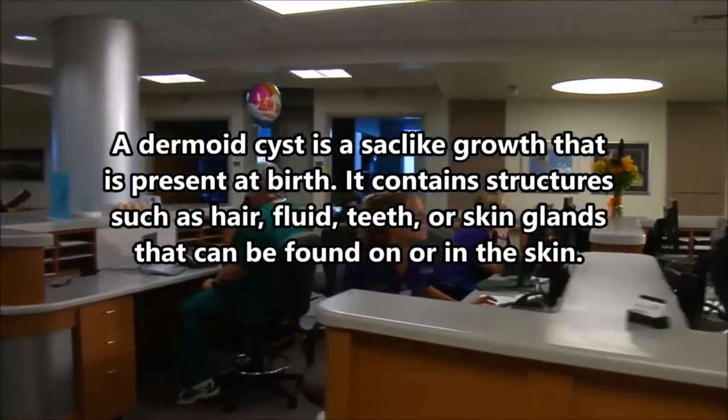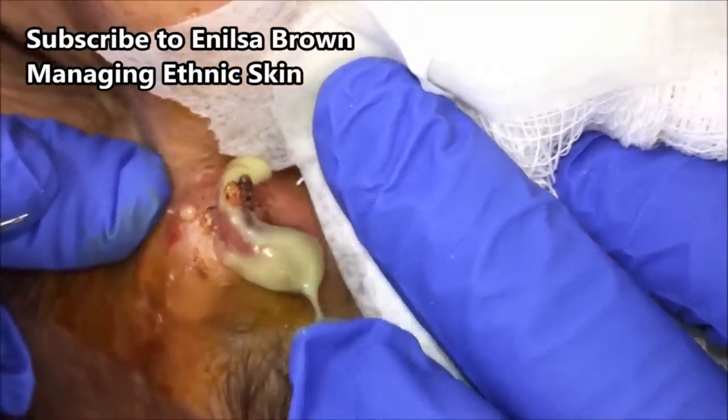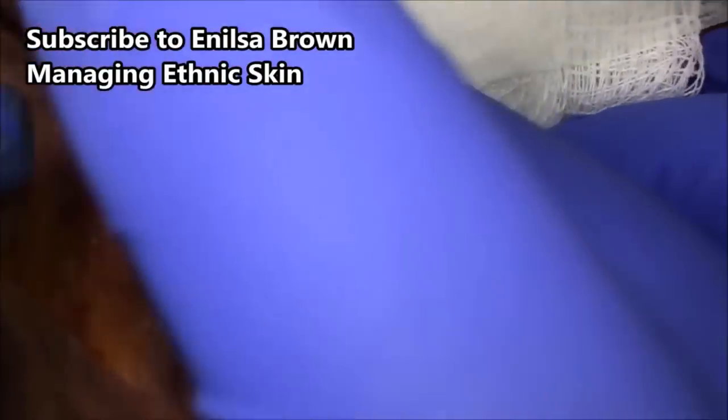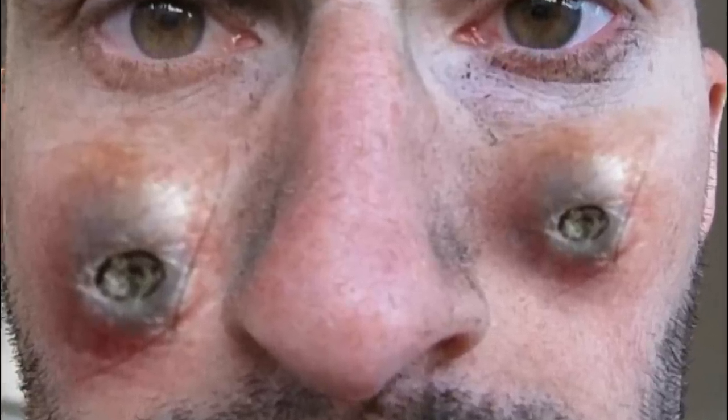Meanwhile, Annalise Brown is YouTube's next big pimple popper. Here she is in a video titled Treating Ethnic Skin. I'm going to put a link to her below. I won't spoil the video by showing you too much, but she's quite amazing. So go check her out and subscribe.